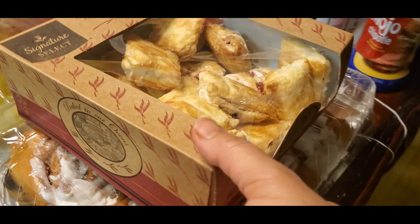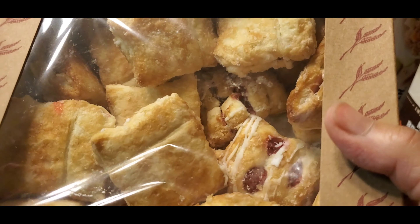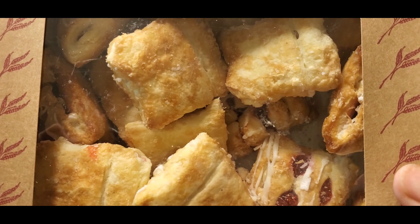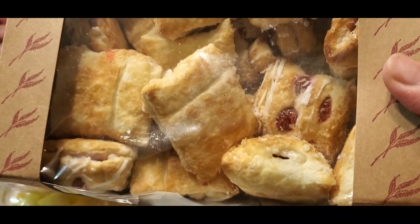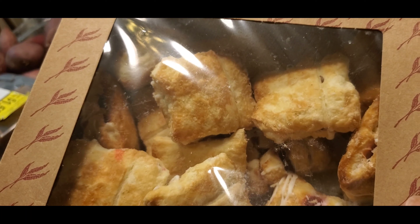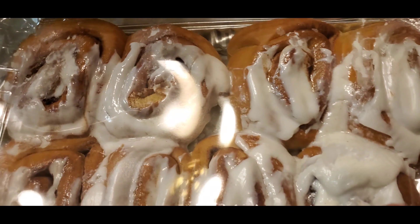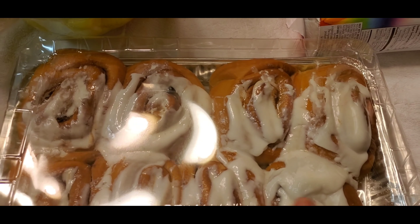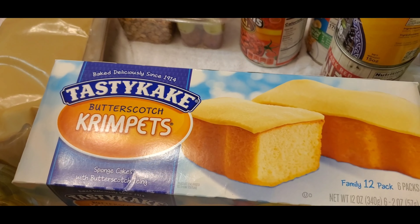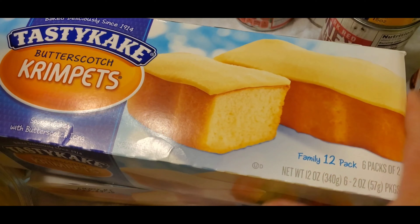And my favorite baked pastry — strawberry bites! I really love this one. Every time I go to Albertsons or Walmart you can see this. And this one is a sweet bread — I don't know how you call that one.